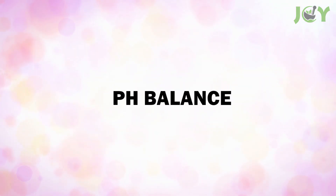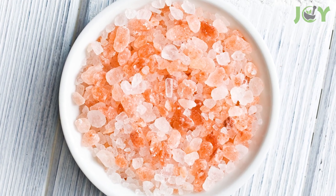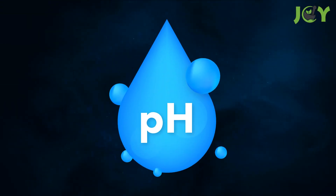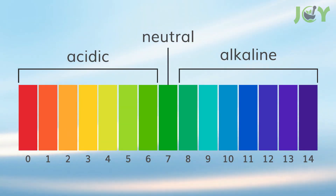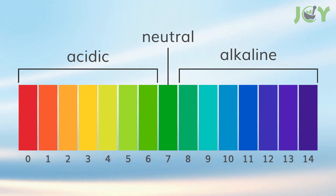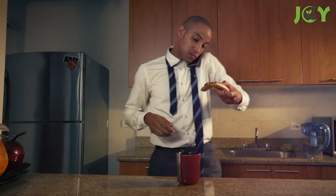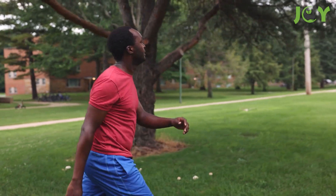pH balance is one of the standout features of Himalayan salt — its ability to restore the body's pH balance. The pH scale measures how acidic or alkaline a substance is, ranging from 0, very acidic, to 14, very alkaline, with pure water having a neutral pH of 7. In our acidic world filled with processed foods and stress, this natural salt can help neutralize acidity and promote a more optimal, slightly alkaline environment, reducing inflammation and the risk of chronic diseases.